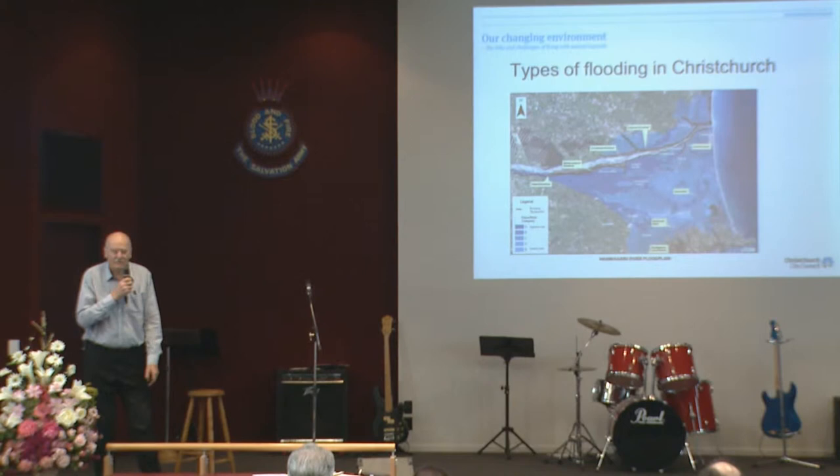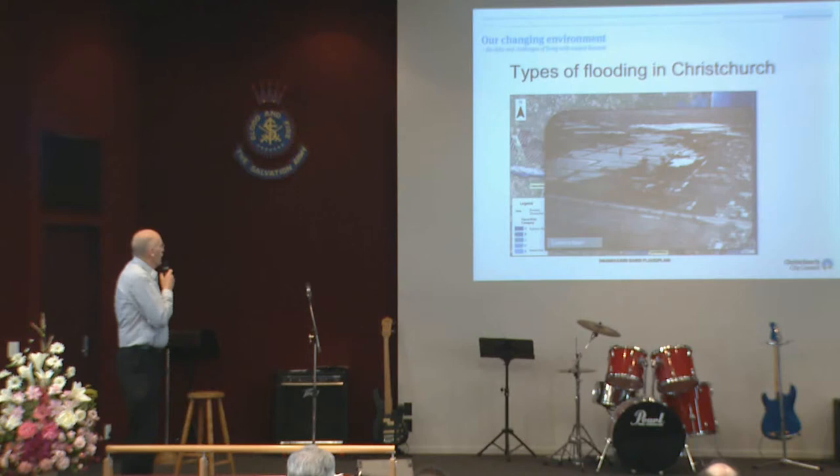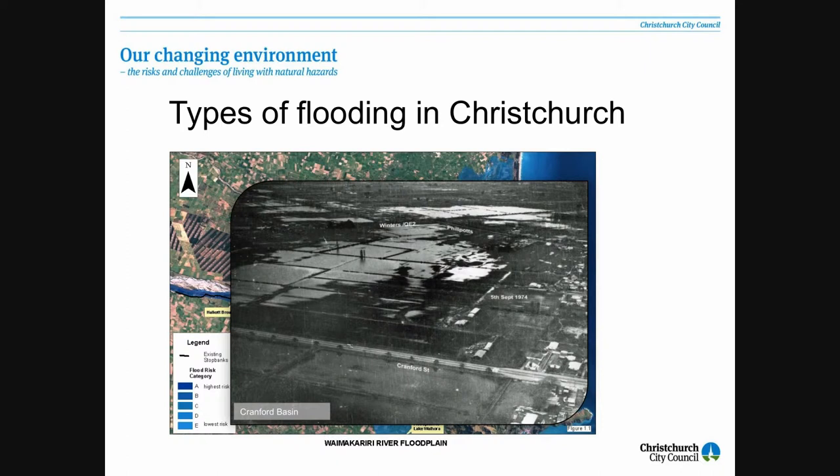We have other sorts of flooding around the town. This is a shot taken back around 1940 of Cranford Basin. Cranford Basin is something that we as water engineers are familiar with, but you may not understand it quite that way. It's a dip in the land — if you're travelling north up Cranford Street, you'll go into some agricultural land and then back into built-up areas again. That's the area we call Cranford Basin. It's a natural ponding basin, and that's the sort of thing that happens when you have storm events.